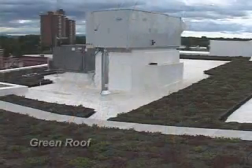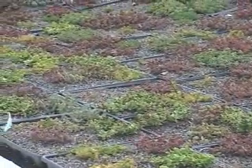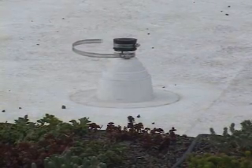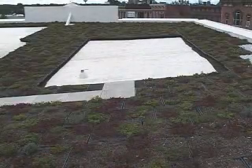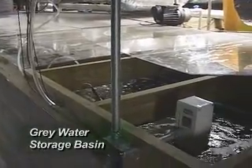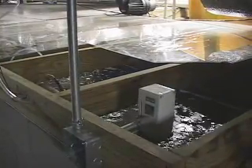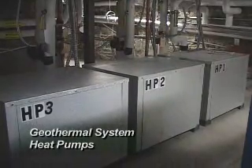A green roof reduces runoff for stormwater control and collects rainwater for irrigation using gray water. Wire and conduit are in place for future photovoltaic generation to utilize solar energy. The heat island effect is reduced by the roof's white color and green plantings. The basement houses the gray water storage basin for use with the building's toilets, reducing the demand for fresh water and the energy needed for purification systems. The building's geothermal system heat pumps are also located in the basement.